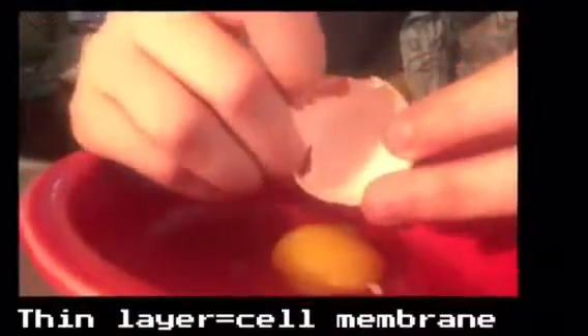Oh hey, I was just about to make some breakfast — how about you join me? This egg reminds me of something — a cell! First of all, inside the shell we've got a thin coating. In a cell, this would be called the cell membrane, and it protects what enters and exits the cell, kind of like a bodyguard.